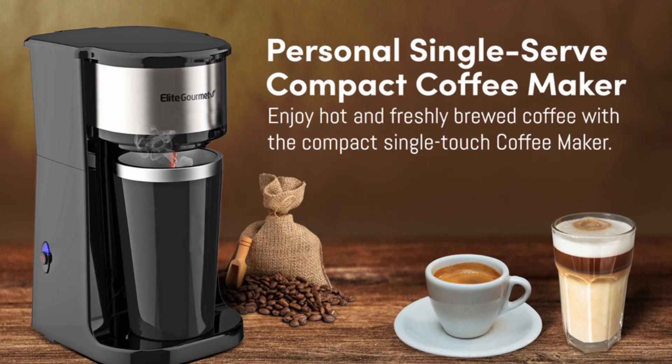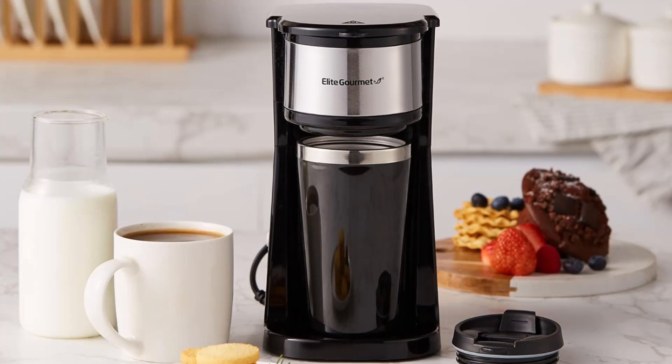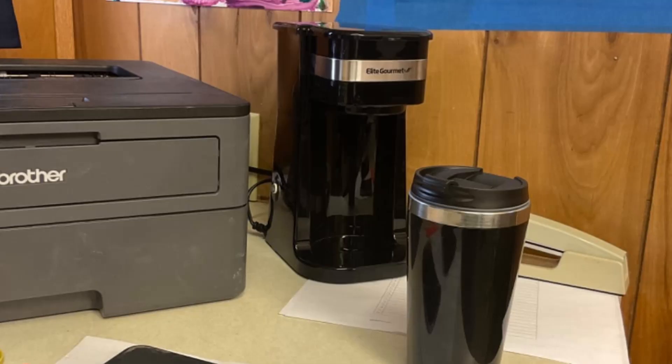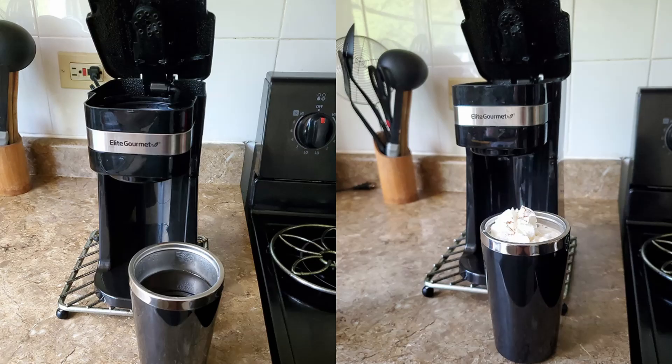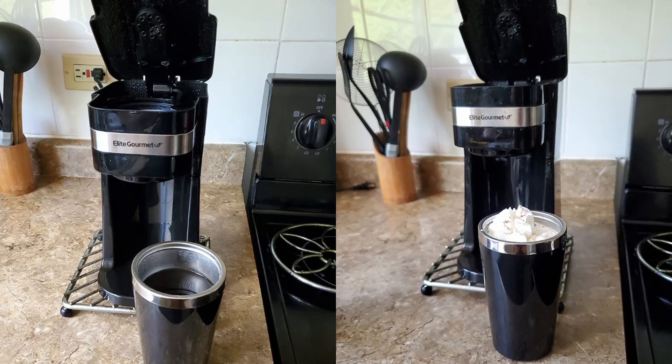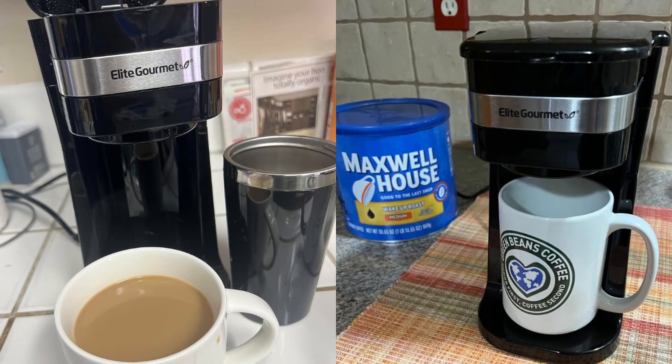3. Eco-friendly — no more disposable cups or filters. The reusable filter and travel mug reduce waste and help you be more environmentally conscious. 4. Compact design — ideal for small living spaces like dorms, offices, and RVs. Its compact footprint makes it easy to store when not in use.